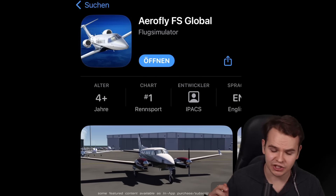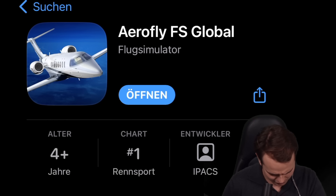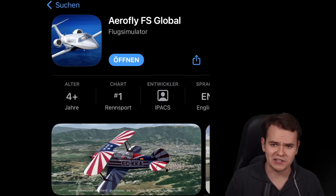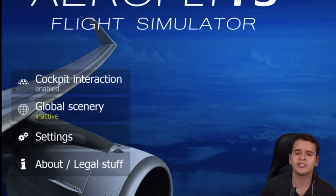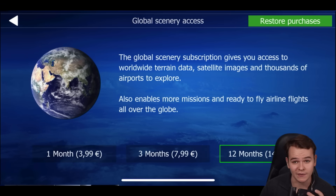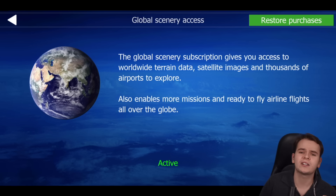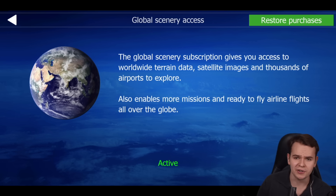AeroFly FS Global is out. You can buy it for like three bucks on the store, and the trailer looks absolutely amazing. I've just downloaded it. The global scenery has to be bought as a subscription-based service — like most modern flight simulators, you can't download the whole world onto your phone, so you have to stream data, like in Microsoft Flight Simulator. This service costs like 99 cents a month, which is cheaper than most competitors.